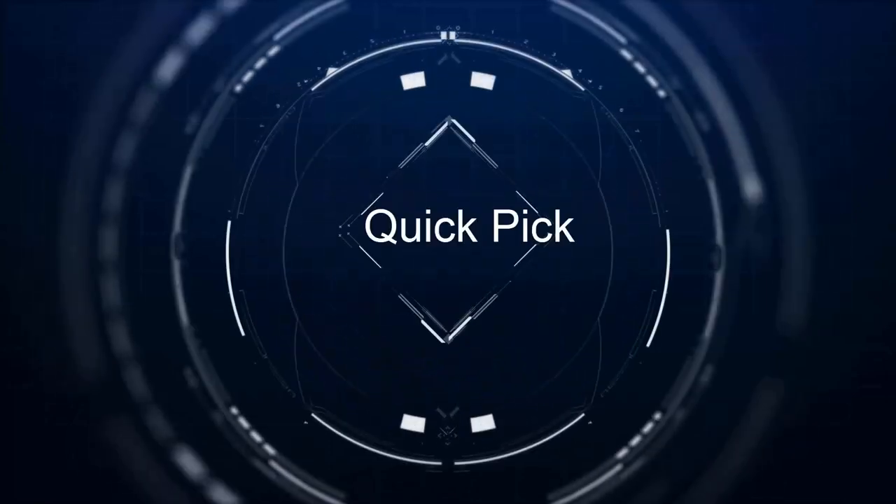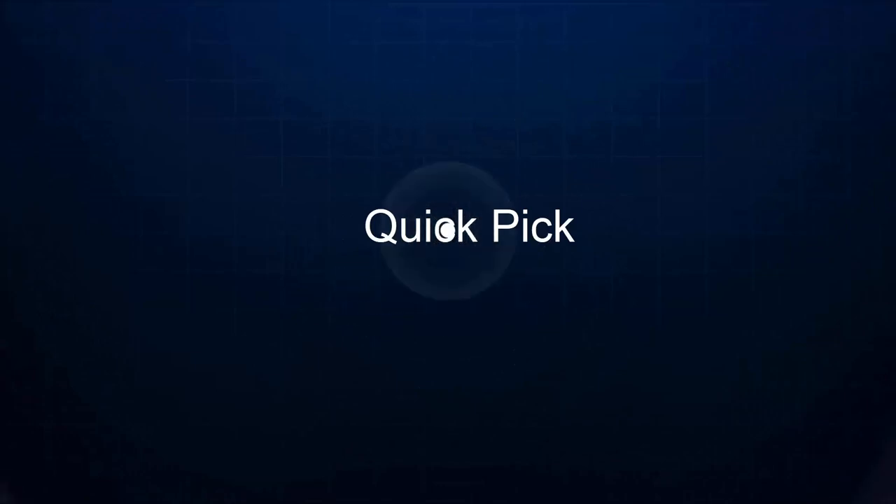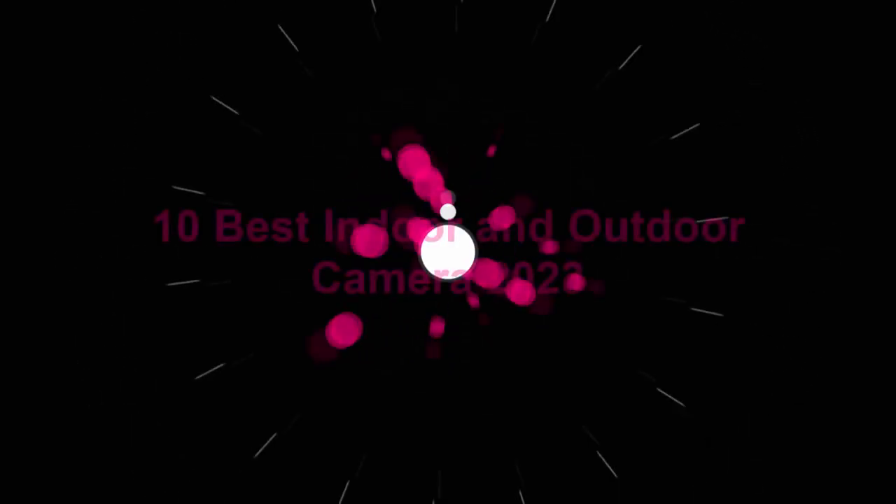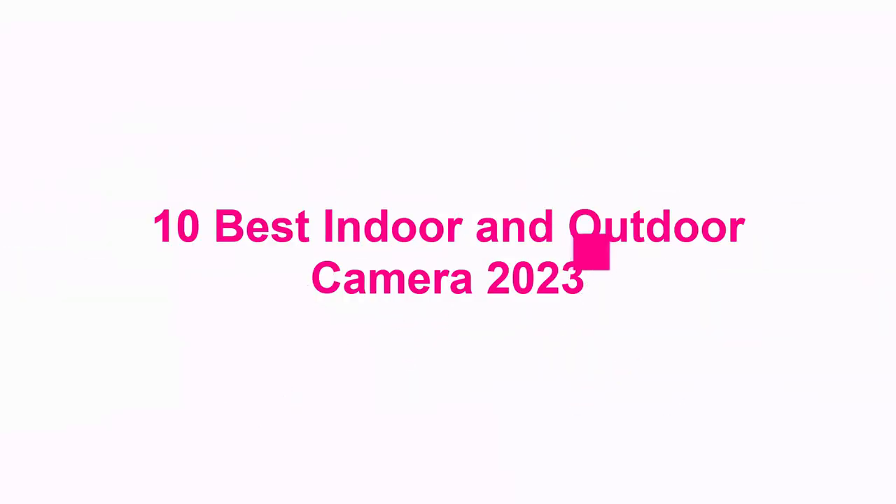Welcome to Quick Pick: 10 Best Indoor and Outdoor Cameras 2023.